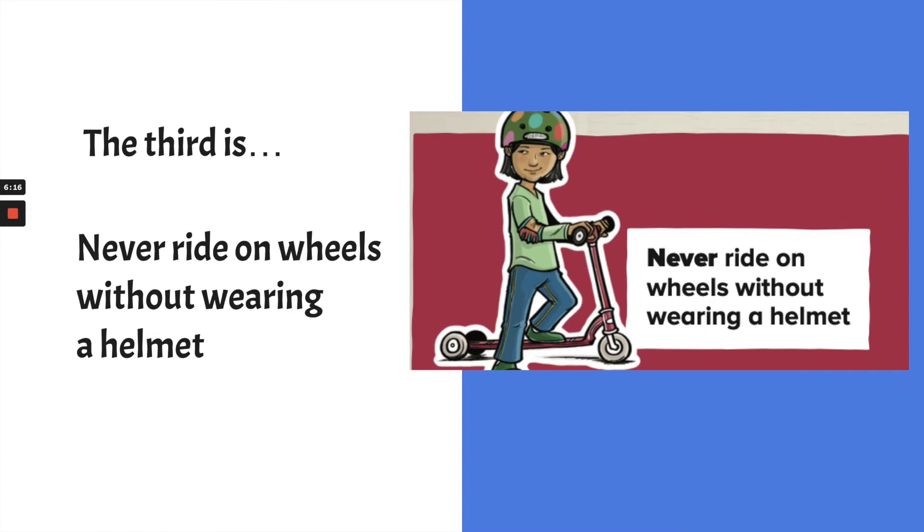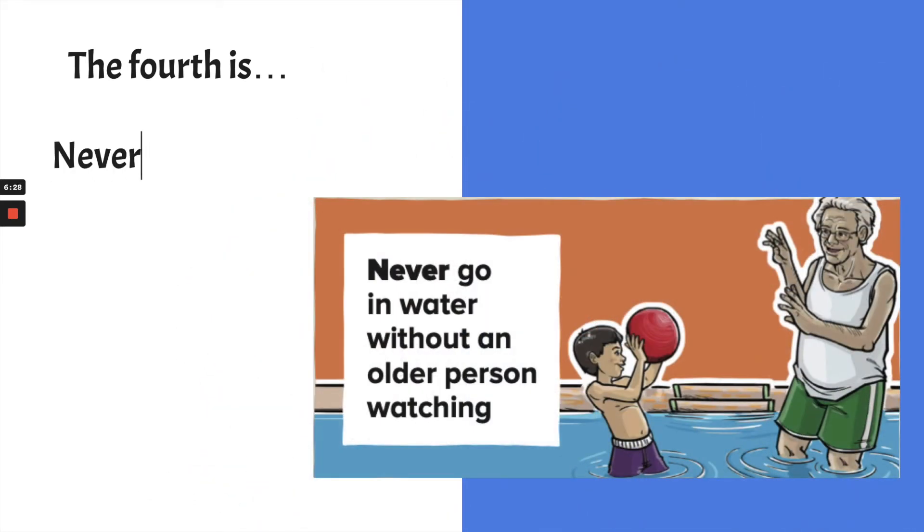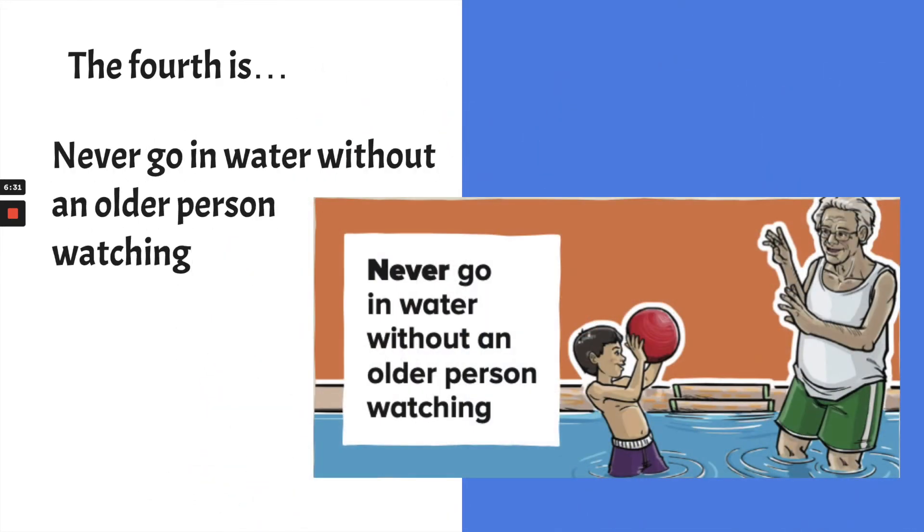You know why we wear a helmet — it's to protect our brains, because that's one of the most important parts of our body. The fourth Never Never is: never go in the water without an older person watching. Even if you've taken swimming lessons and you're a really good swimmer, you never go swimming unless there's a lifeguard on duty. Things can happen really fast, and while you might be comfortable in the water, sometimes things happen where you need help from someone else.